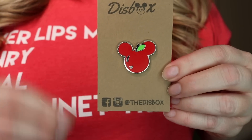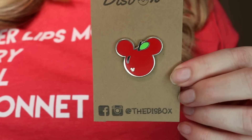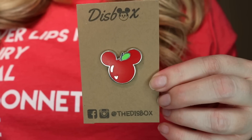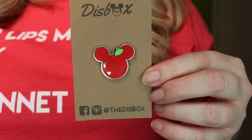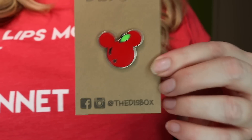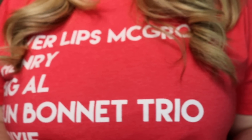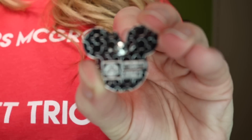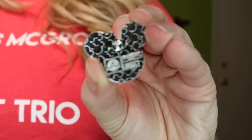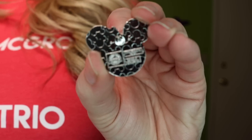These pins are actually only for sale in mystery style — they're traded within the park for a time period, and then they are placed into small mystery bags that you can purchase at the pin stores. But this is an authentic Disney pin, which is really cool. I wasn't sure if this box was going to only have small shop items. Here is the back of the pin and you can see it's got that beautiful Mickey waffle back and it is an authentic Disney pin. Very cool.